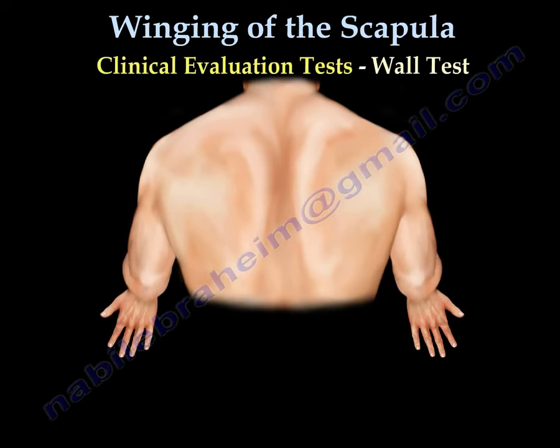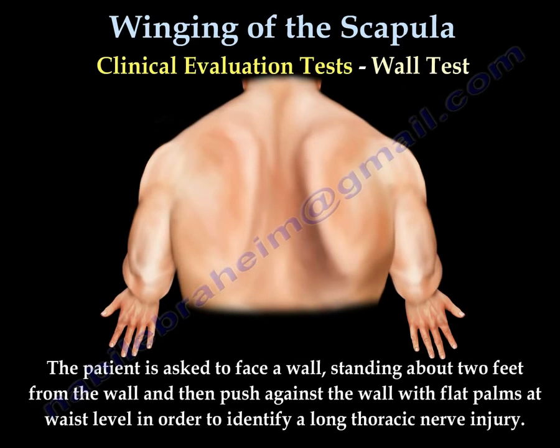To test for this condition, you perform the wall test: the patient pushes against the wall and you observe the winging of the scapula.